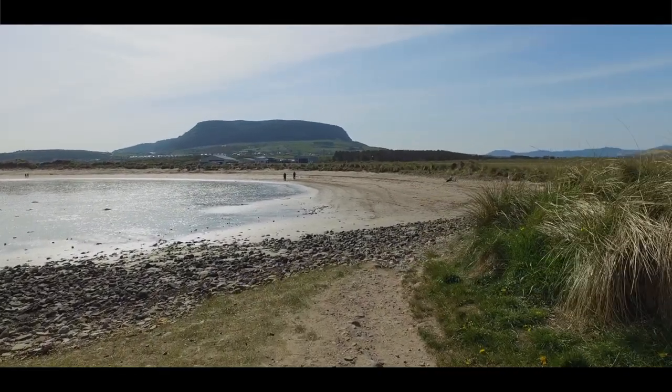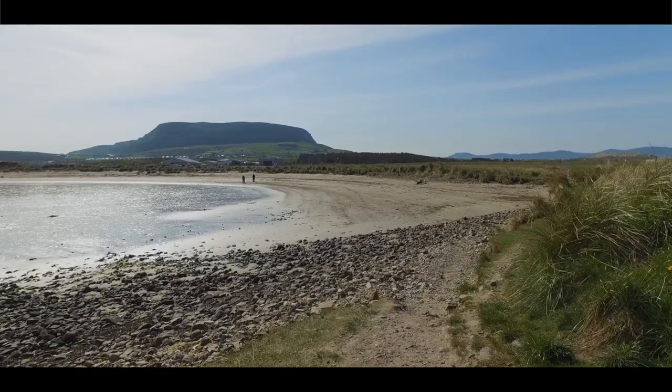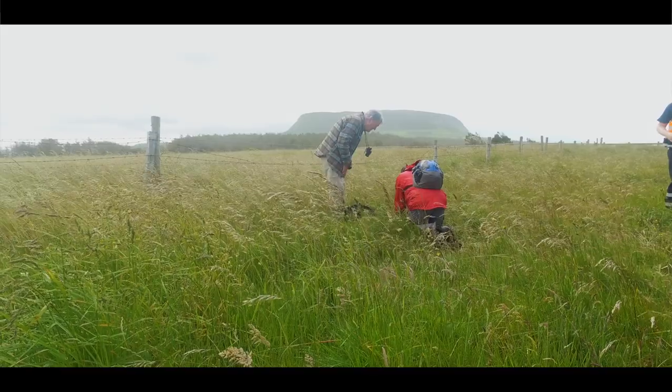All along the coast of Slag we've got fantastic dune systems. This is one of them, and obviously the flora in here is tied to this specific habitat. There'll also be a lot of insects you'd find in here, especially butterflies like the small blue and dark green fritillaries, which have a fairly limited distribution in Ireland — but they can be abundant out here during the summer months.